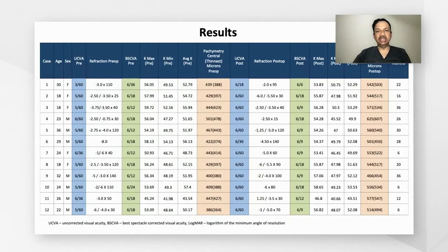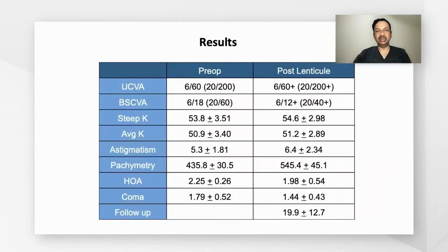Looking at the overall clinical details pre-op and post-lenticule, there is a slight improvement in the best spectacle corrected visual acuity by one line. The pachymetry shows a statistically significant increase in corneal thickness and a slight reduction in corneal aberrations.